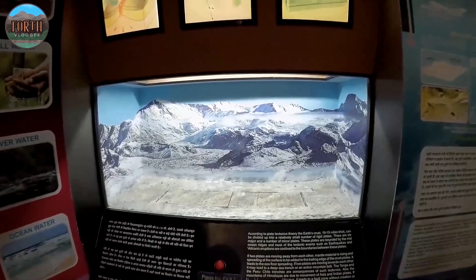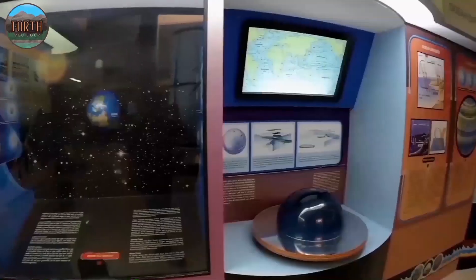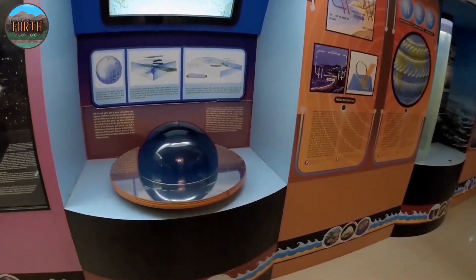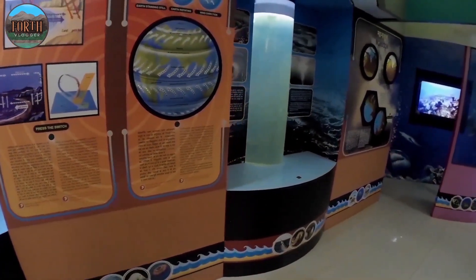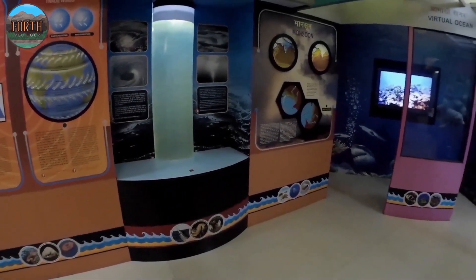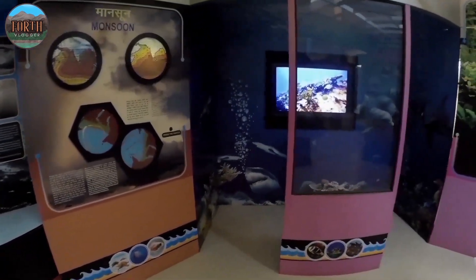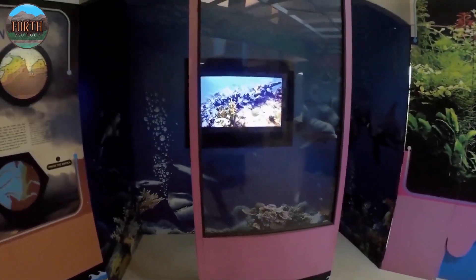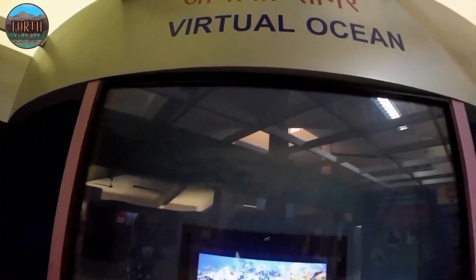Goa Science Center is a joint project of India's National Council of Science Museums and Goa's Department of Science, Technology and Environment. This museum expands over an area of 5 acres and has several scientific exhibits.